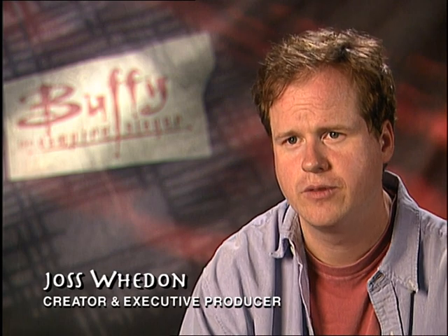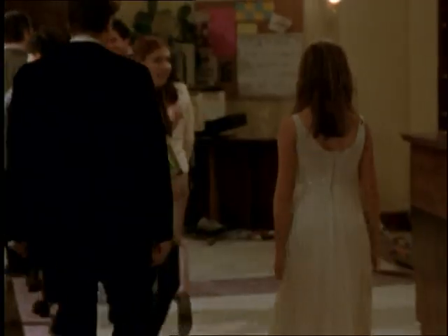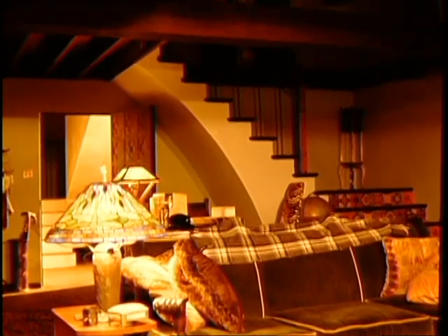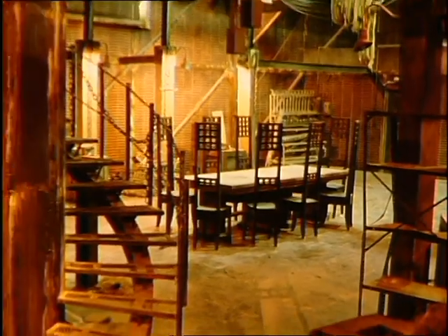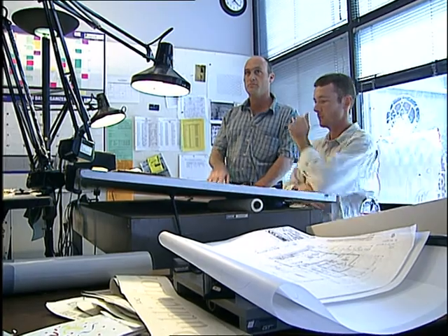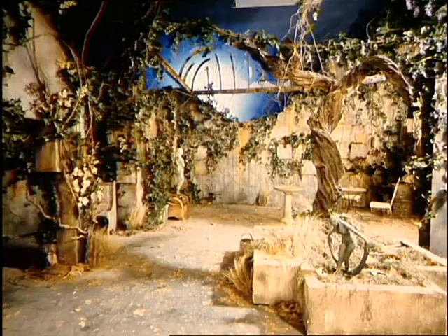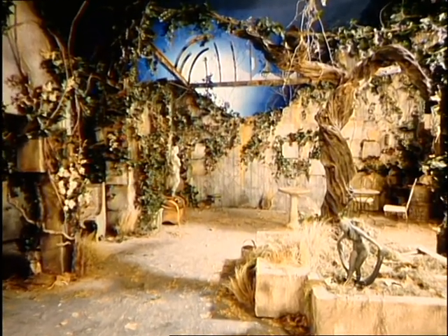We had Steve Hardy doing the sets for the first season and he did a wonderful job. Carrie had been working with him, and when Steve moved on we just bumped Carrie up — and she just blew us all away with every design. You sit down, take a script, read it, and an idea comes into your head of what that space is going to be like for a particular scene.